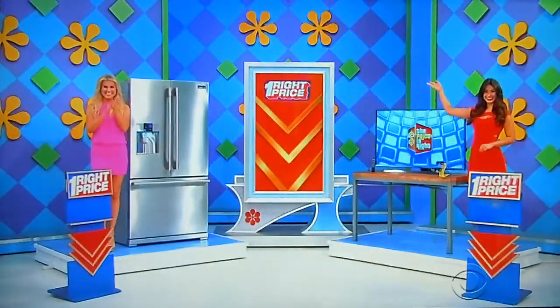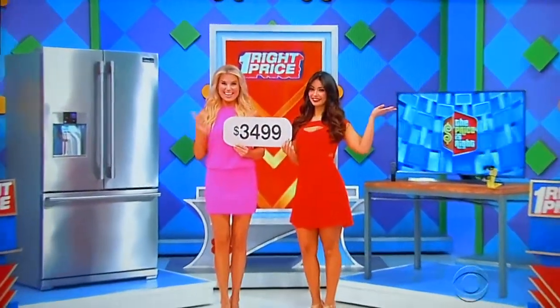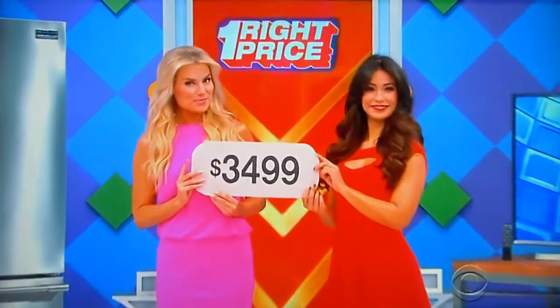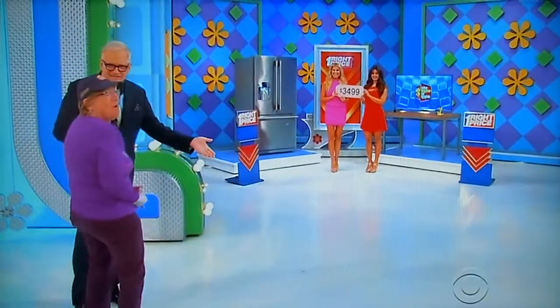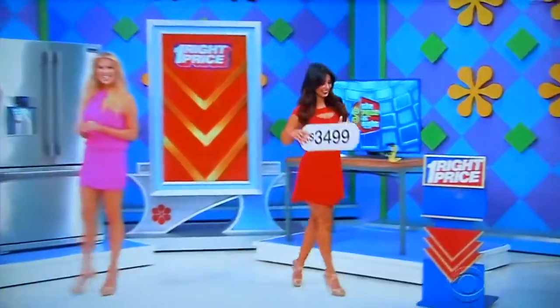All right, thank you, guys. Grace, we're playing a game called One Right Price. We have the refrigerator and the TV right over there. And in between, our models have a price tag — $3,499. Is that the price tag to the refrigerator or the TV? You're right to think it over. Big decision. How about the TV? She's going for the TV. Manuela is the winner right here. Let's find out if you're right.